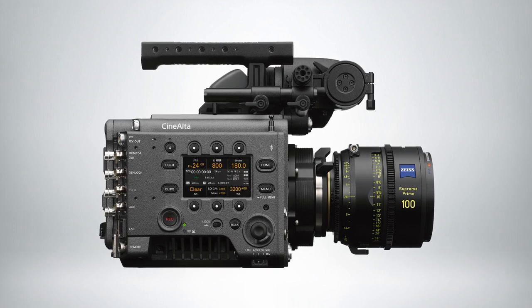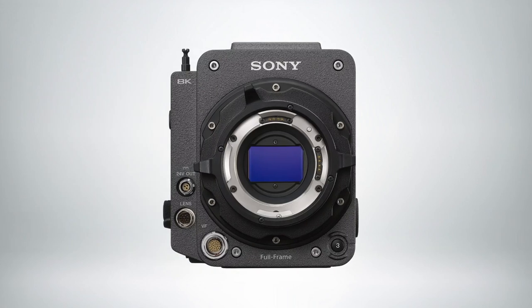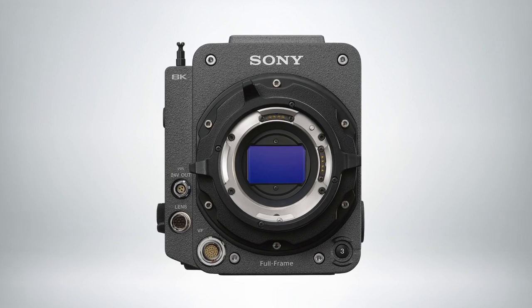We're showcasing its raw recording capability in XOCN LT and ST. It does introduce a new sensor to our Venice lineup, and that sensor is capable of greater dynamic range and has a new sensitivity to it.